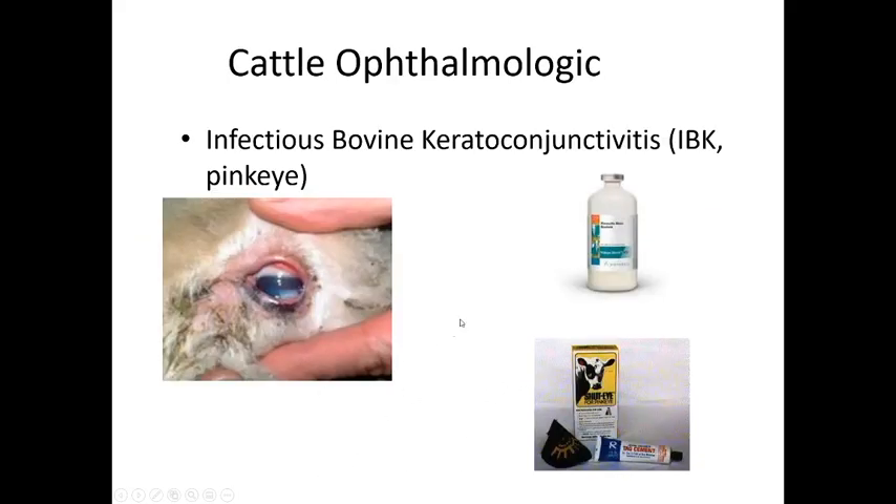Cattle get pink eye — infectious bovine keratoconjunctivitis — which can be zoonotic. Treatment involves placing medication in the eye, then gluing the eye shut and applying an eye patch until the glue wears off, keeping the medication in contact with the eye throughout healing.